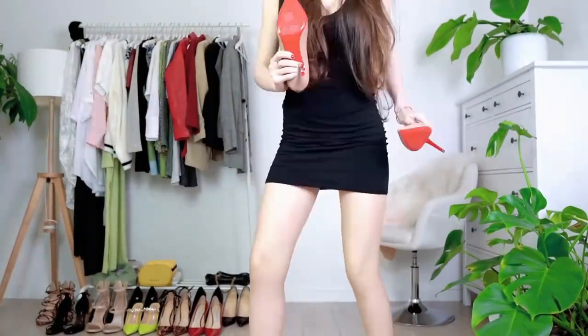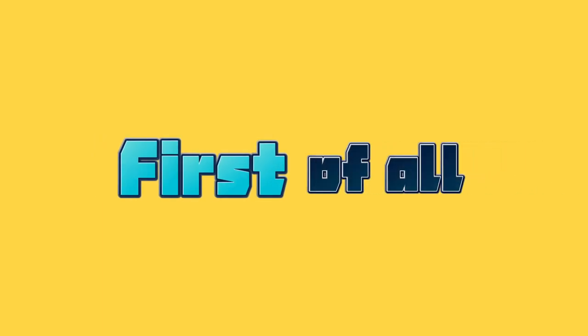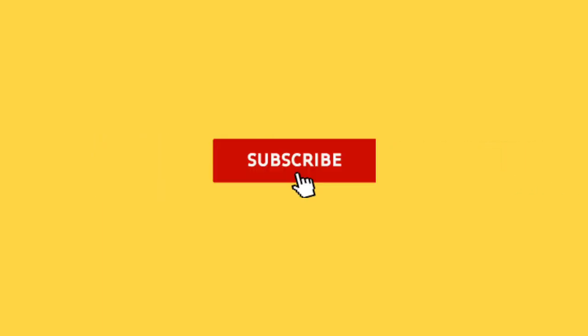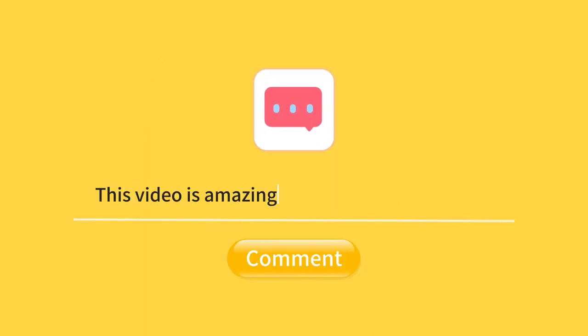In this video, we will explore the materials commonly used to create bodice stockings and their unique properties. Make sure you subscribe to our channel and hit the bell icon to get notified whenever we upload a new video. And if you enjoy this video, don't forget to give it a thumbs up and leave a comment below. Now, let's get started.